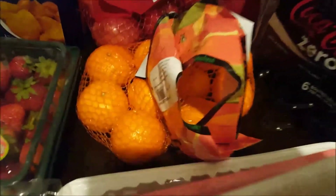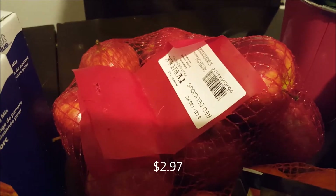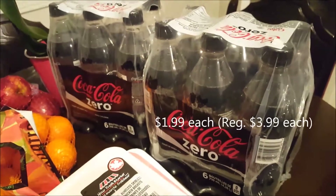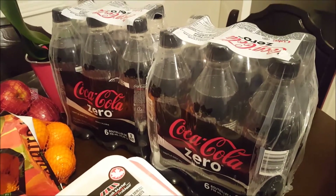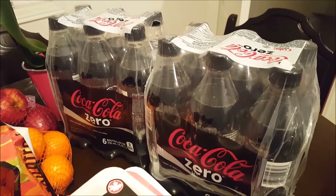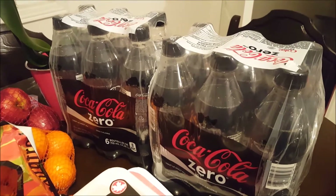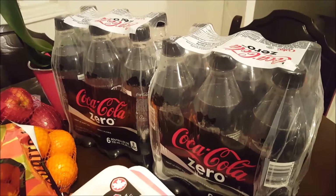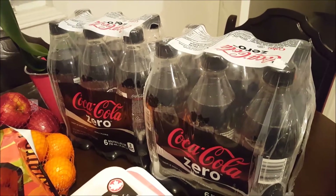I got some clementines and red delicious apples. I also got two packages of Coke Zero — usually I get the two-liter bottles for less recycling, but these were on sale. Using the Flip app I think I got them for $1.99 each. I'll post the deal details in the description box below.